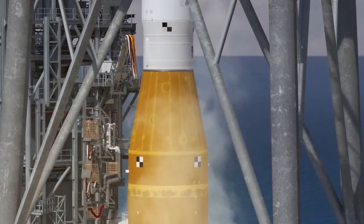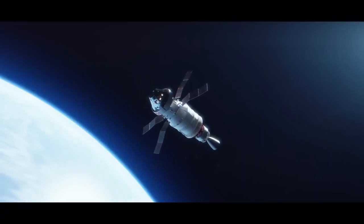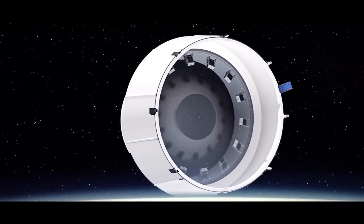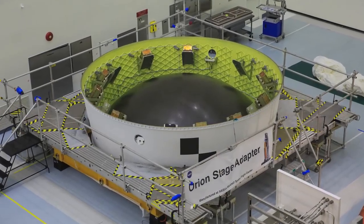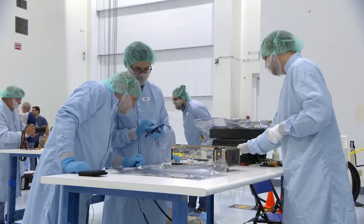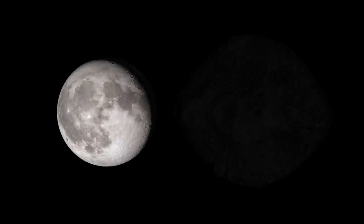When SLS blasts off from Kennedy's Launch Pad 39B, Orion isn't the only thing it will be sending to space. Hitching a ride with Orion are tiny shoebox-sized satellites called CubeSats, loaded into the Orion Stage Adapter. The extra room in the Stage Adapter provides a rare opportunity to send those CubeSats to deep space to conduct science and research of their own, studying topics ranging from the Moon to asteroids to the effect of space radiation on living organisms.